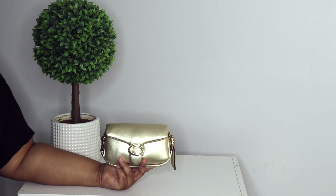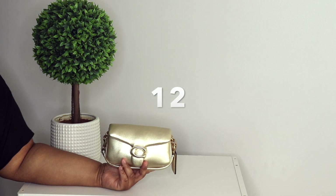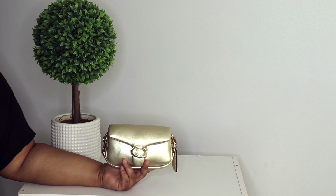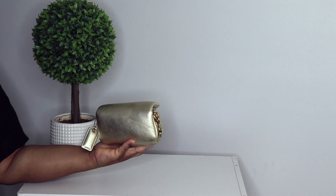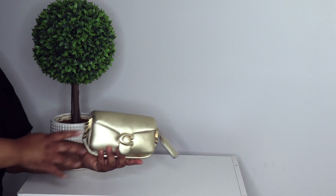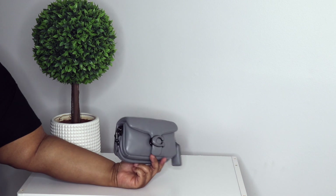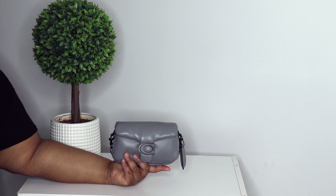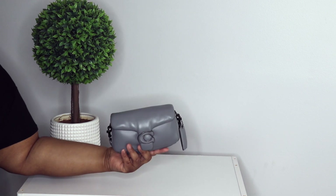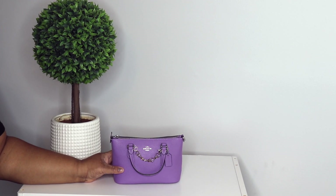Next is my Coach Pillow Tabby 19. I think this is in the soft metallic — this is the gold one. They had a silver one as well, but with the gold one y'all, love love love them to pieces. I also have it in the gray — this is one of my most complimented bags. The Tabby line is just everything.